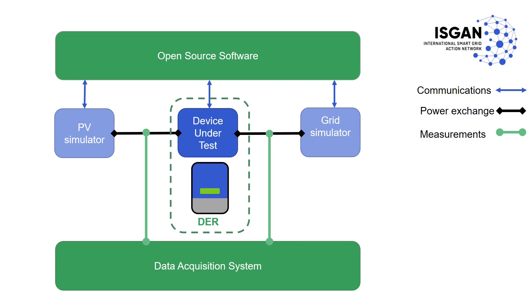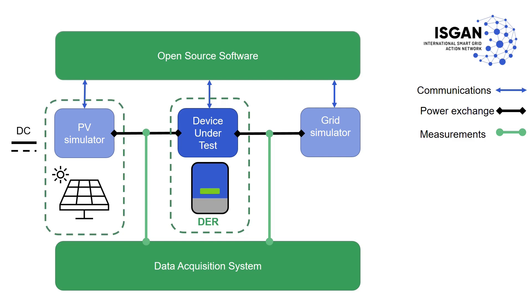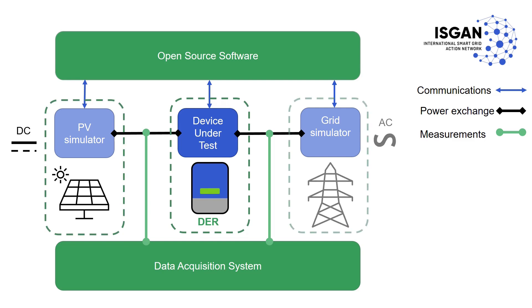The layout is composed of a DC side for simulating the solar resource, and an AC side for simulating the electric grid network. Additional components are also present for synchronization and ensuring that all data is captured and saved in a file.